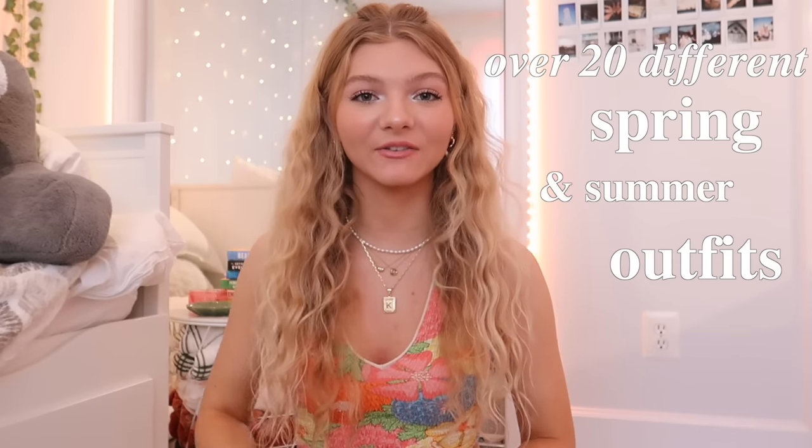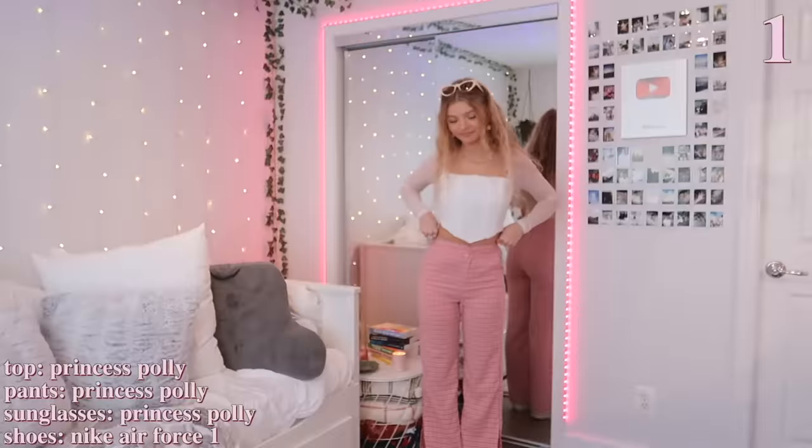Hey guys, it's Caitlin. Today I'm going to be showing you over 20 different spring and summer outfits to get you guys inspired on what to wear this coming summer season. If you do like this video, make sure to subscribe to my channel, and also follow me on Instagram where I like to post a lot of outfit-related content. Let's just get on into it.